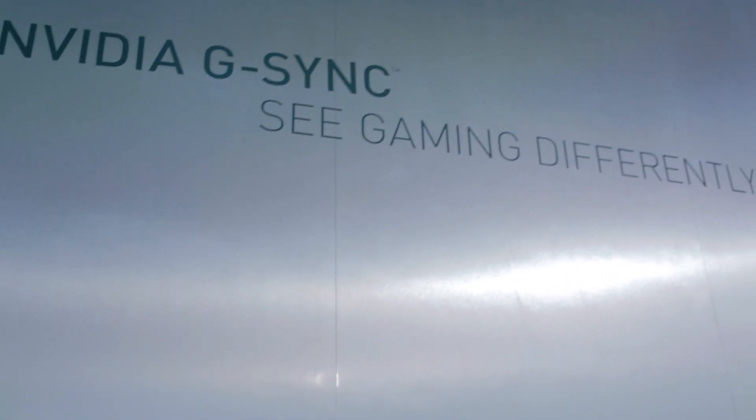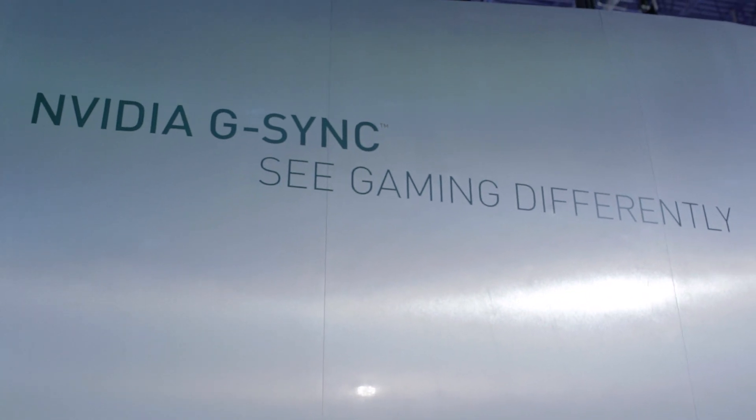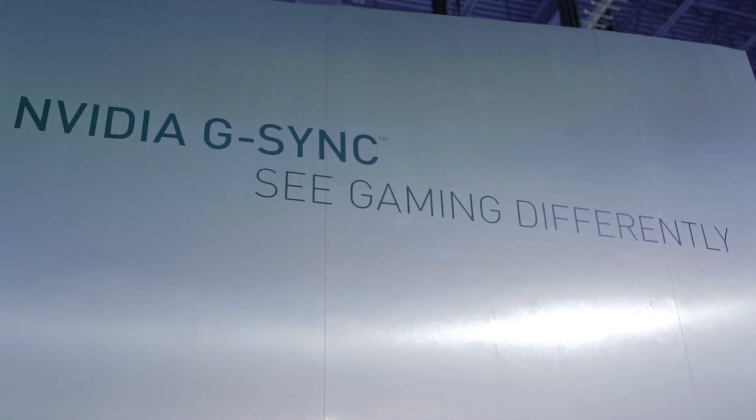This concludes our booth tour for NVIDIA at CES 2014. A quick recap: we saw three monitors featuring 4K in surround, 4K G-Sync technology, as well as multiple G-Sync panels coming out in Q2. If you like our coverage, make sure to subscribe and like the video. There's so much more to see here at CES 2014, so keep checking back at our channel and take a look at our Twitter and Facebook pages. We'll see you in the next one.